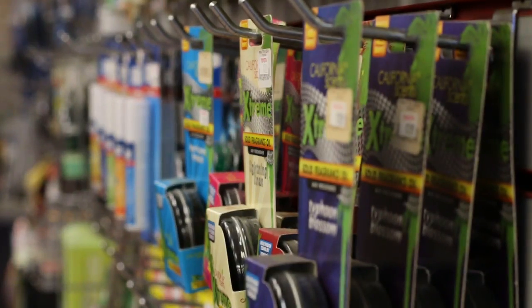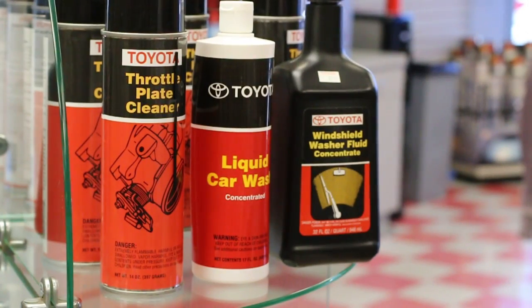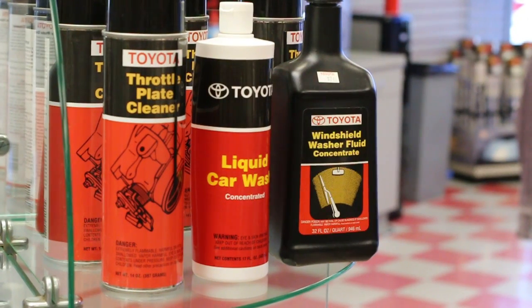Our parts staff is Toyota parts master certified and achieved the Toyota Parts Excellence Award in 2013. Manhattan Beach Toyota Scion is a perfect place to find those special accessories that show pride in owning a Toyota. Customers accept nothing less than dependable fit and quality from genuine Toyota parts from our Manhattan Beach parts department.